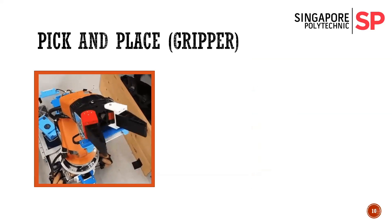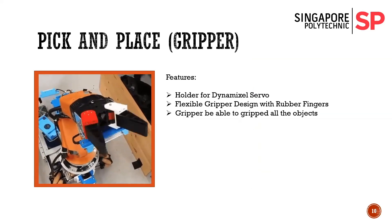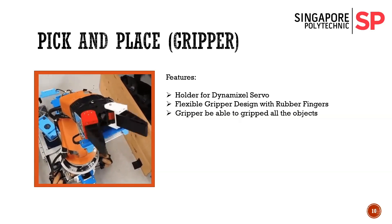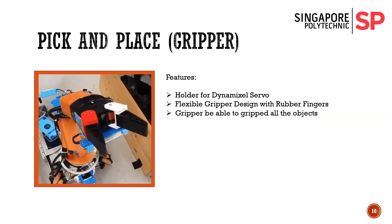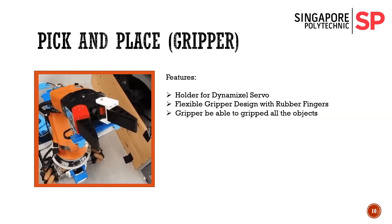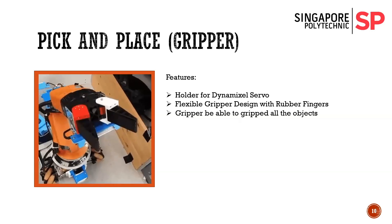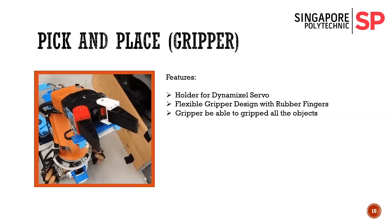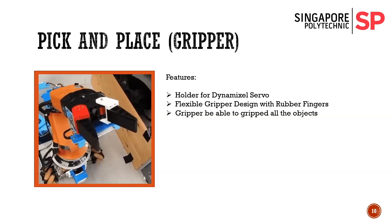For the gripper, it is made out of a 3D printed holder with two Dynamixel servos to serve as the gripping mechanism, connected to two rubber fingers. Compared to the previous model, this gripper is force-controlled instead of angle-controlled, reducing the chance of the Dynamixel servos being damaged from gripping larger items.